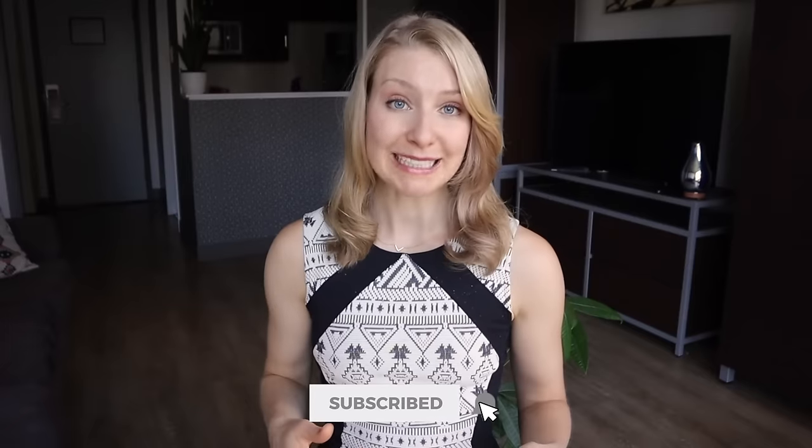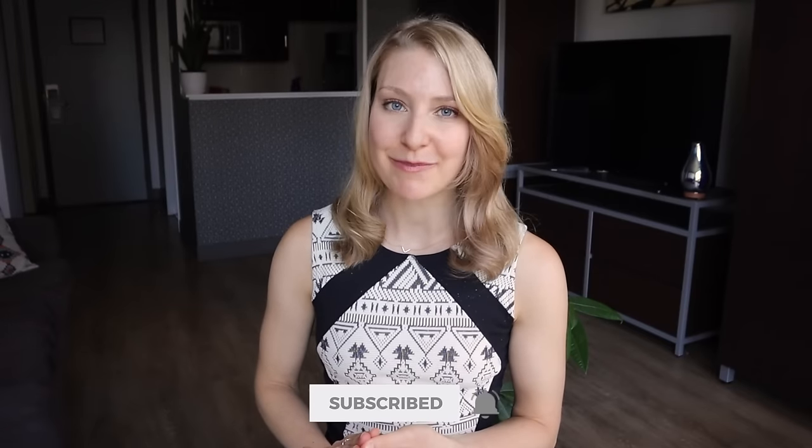I hope you'll subscribe so you can join us back here next week, where I'll run through every single document that you are going to need to show before international travel. Thanks for watching, safe travels, and I'll see you back here next week.